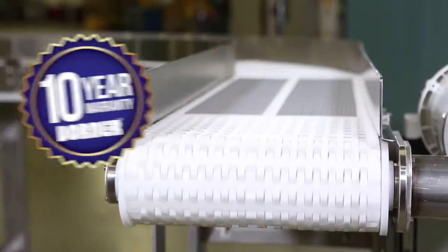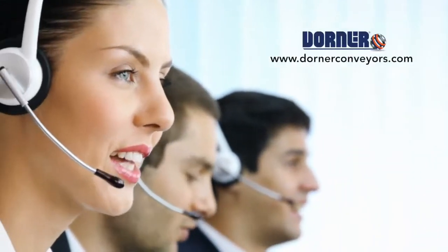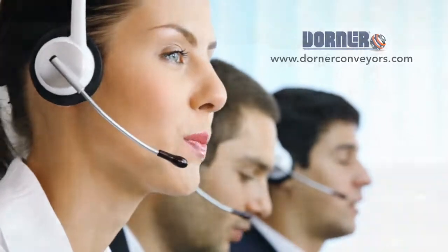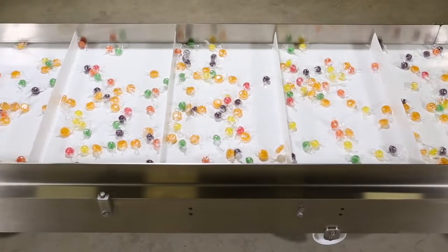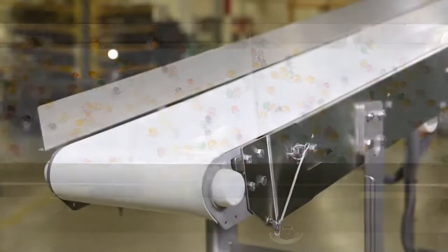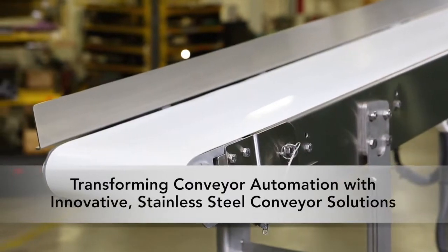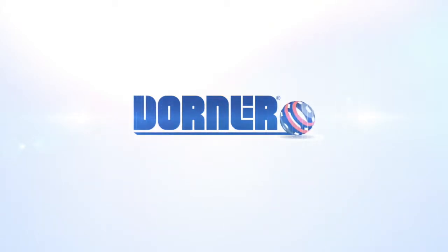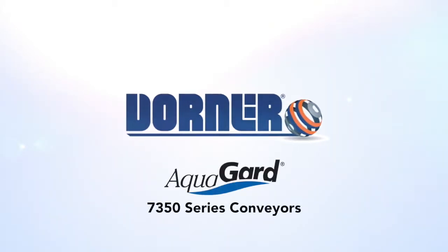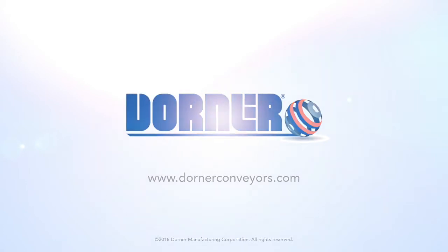Dorner conveyors come standard with the peace of mind of the Dorner 10-year warranty. Talk to a Dorner representative today to find out if Dorner's AquaGuard 7350 Series Conveyors are the right solution for your facility. Dorner's AquaGuard 7350 Series Conveyors — transforming conveyor automation with innovative stainless steel conveyor solutions.